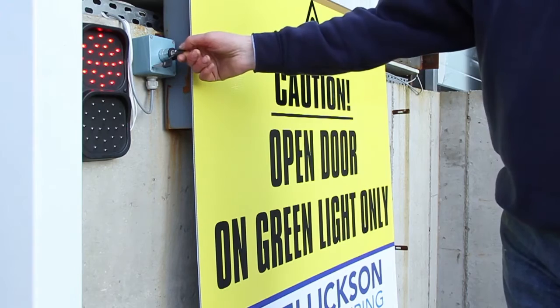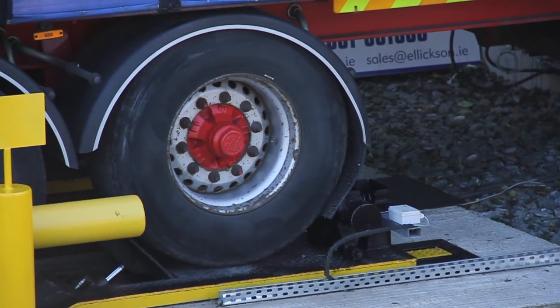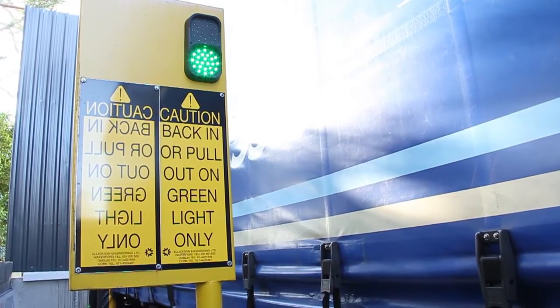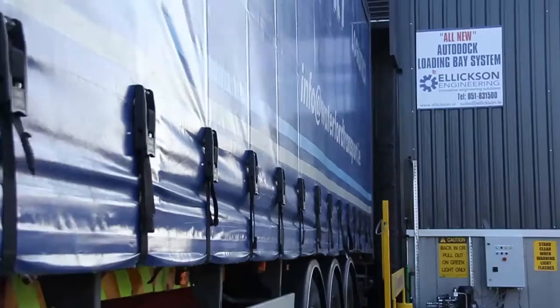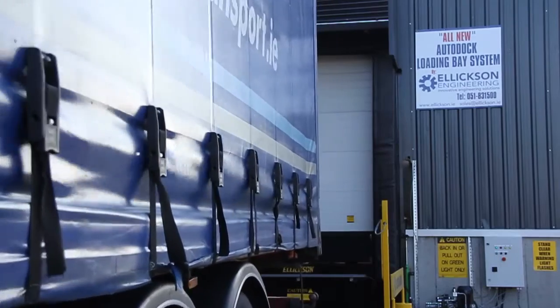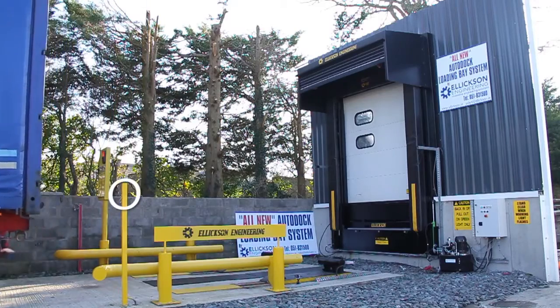When the trailer is loaded or unloaded, the operator inside the warehouse turns the key to release the AutoDock. The traffic light turns from red to green indicating to the driver that it is safe to pull away.